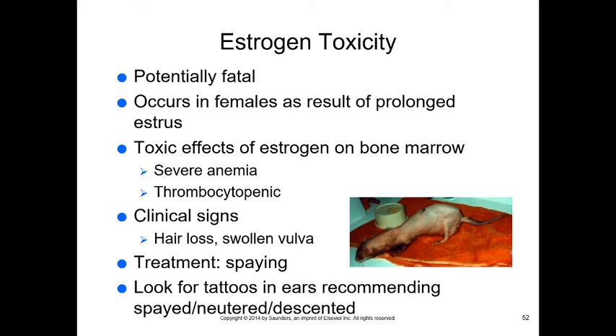Estrogen toxicity causes severe anemia and thrombocytopenia (loss of platelets) from toxic effects on bone marrow. Signs include hair loss and a swollen vulva — similar to what's seen in dogs and cats with prolonged estrus or ovarian cysts. This type of hair loss pattern indicates an endocrine disease; in this case, estrogen toxicity. Treatment is spaying. Any animal presented already spayed or neutered should have a tattoo in the ears.